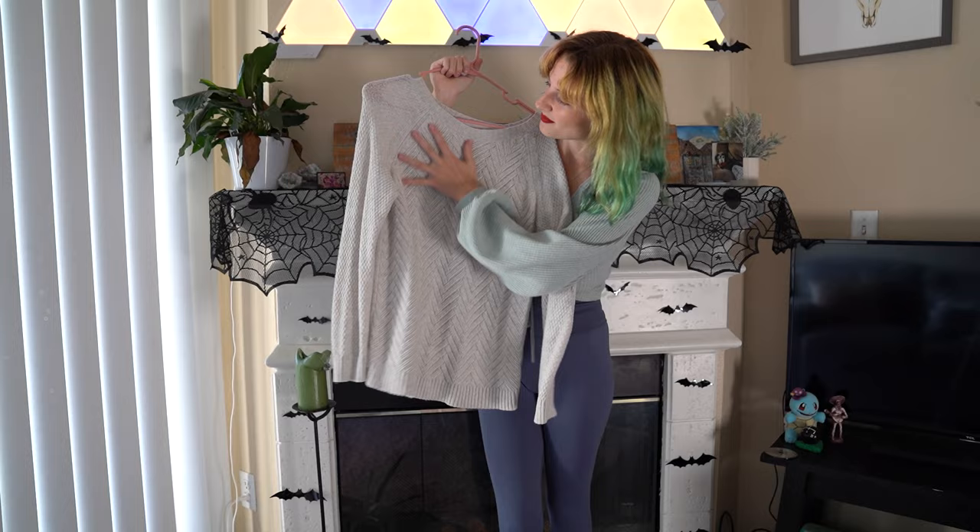On to the next one. We have this cream off-white sweater with a beautiful knitted design. I really like it. This is like a staple when it starts to cool down. So let's get it right on.